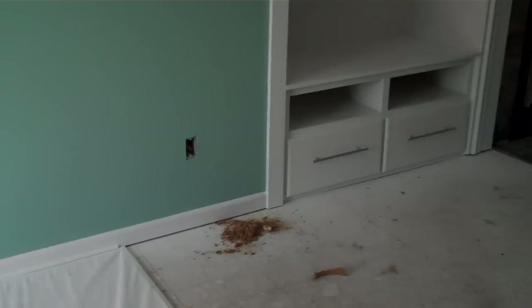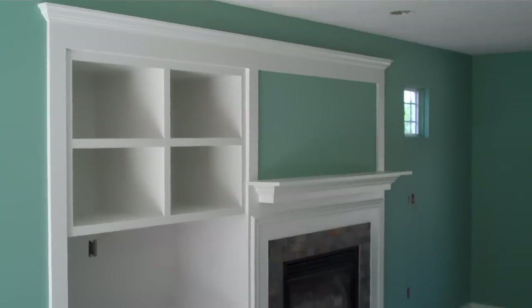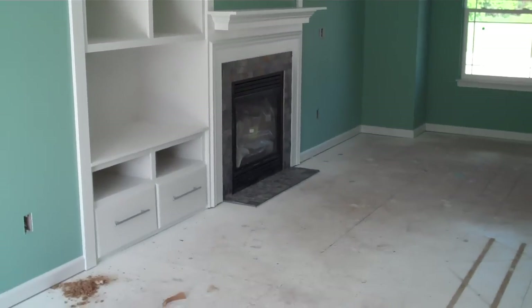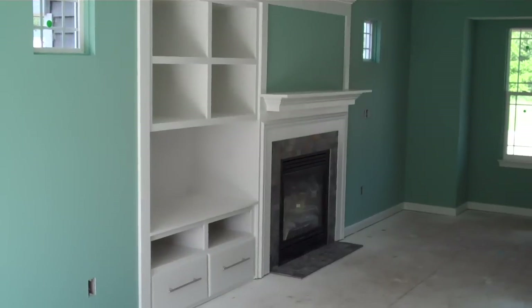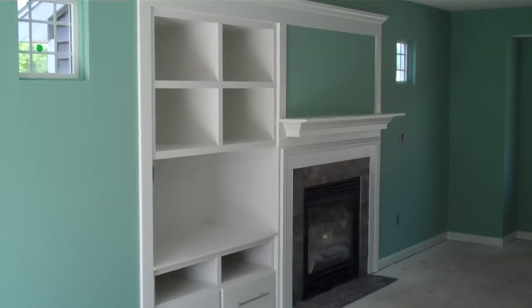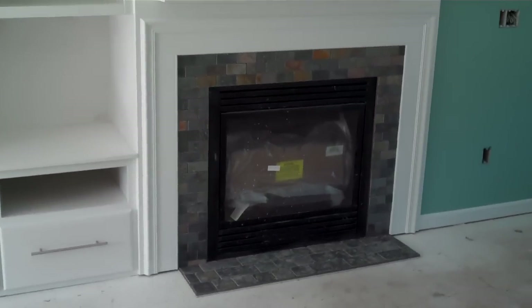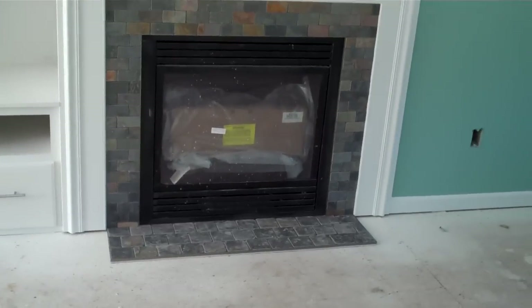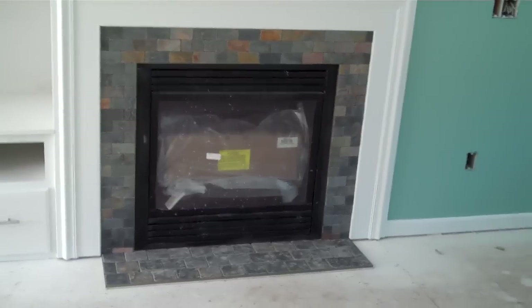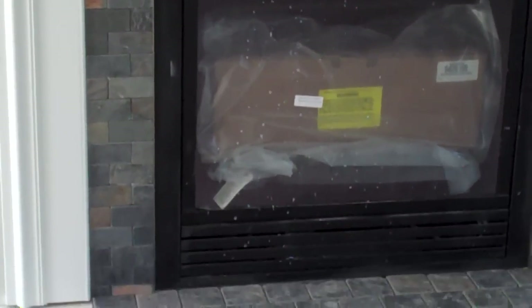And then they did our built-in entertainment center, which they made too small for a television. So we're going to have to call them tomorrow and have them fix it. But the gist of what it is there. And our fireplace, which we love — we think is fantastic. You got some nice tile there. Looks like stone. Not really stone, I don't think. I don't actually know what it is.